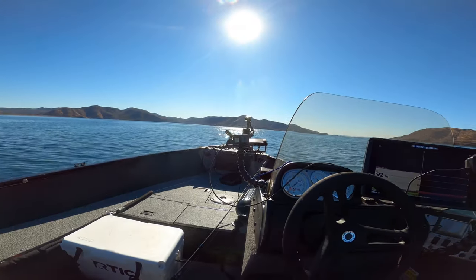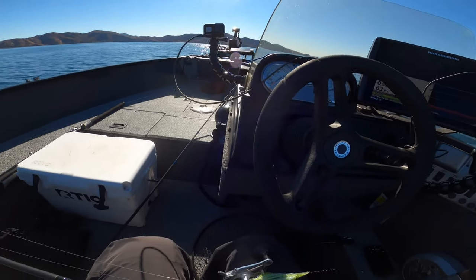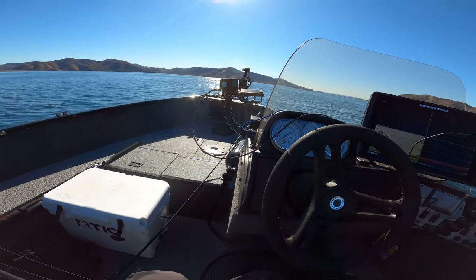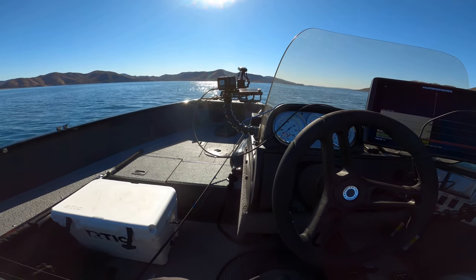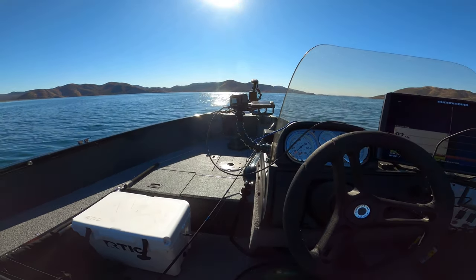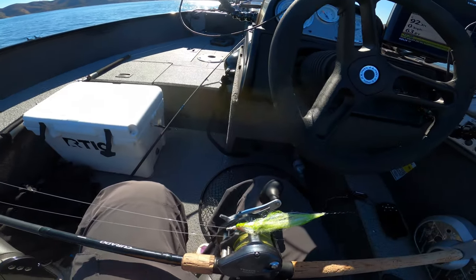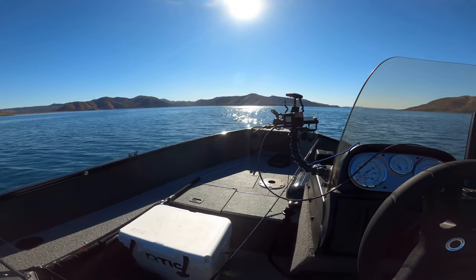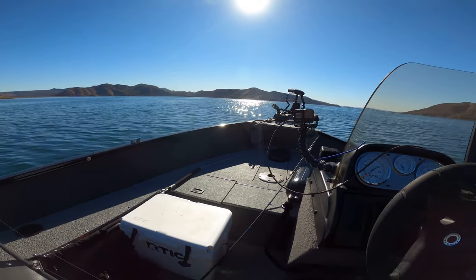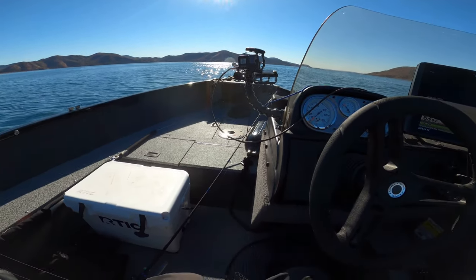Alright guys, that's a wrap for me. It's about 12 o'clock and I fished just the morning — it was pretty slow. I only got three fish: one off camera, two on camera. I usually wouldn't even make a video about this, but I included some fish finder footage so hopefully you guys get a better perspective of what stripers might look like underwater.